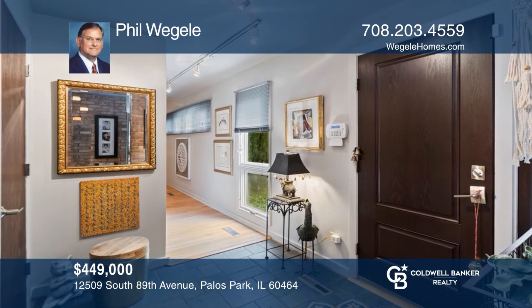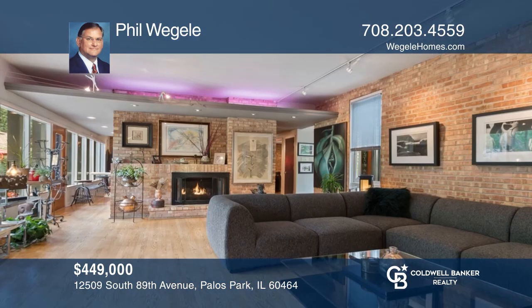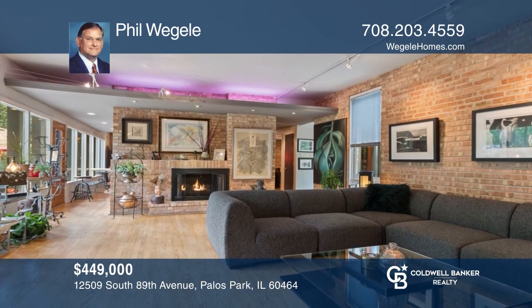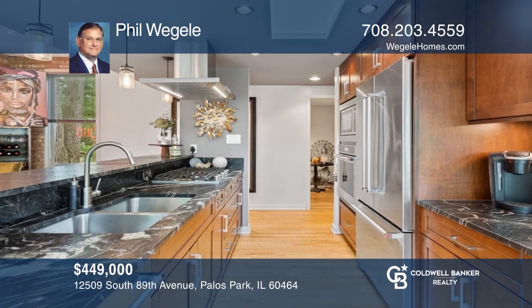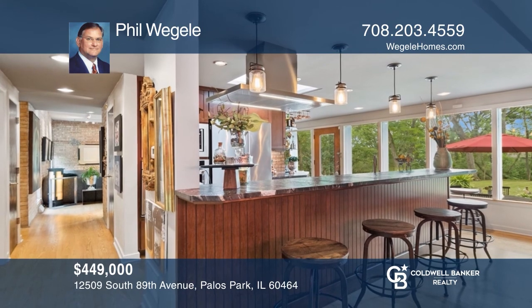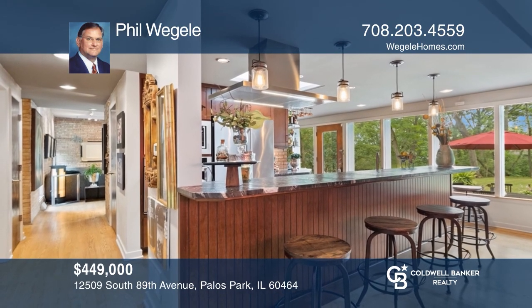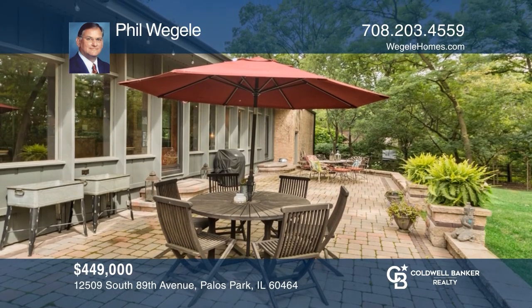Wow, what a cool home! Another Palace Park four-bedroom, two-bath gem. Unique mid-century modern ranch. Tastefully decorated. Beautifully updated. Full of art and life. Gorgeous new kitchen with granite and stainless steel. Hardwood floors throughout. A new stone patio overlooking a large, private, wooded backyard. Want to turn this house into a home? Contact Phil Wigley today.